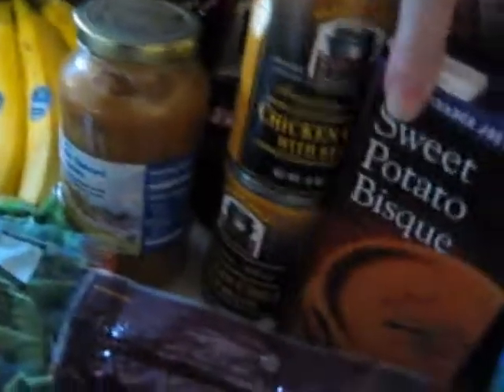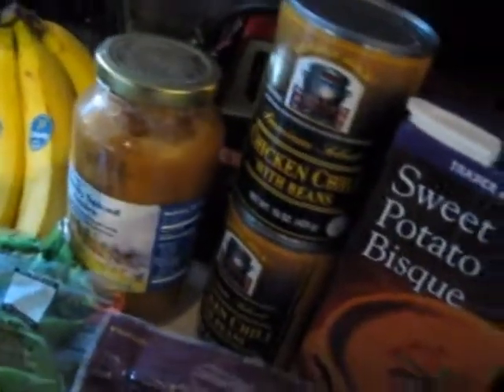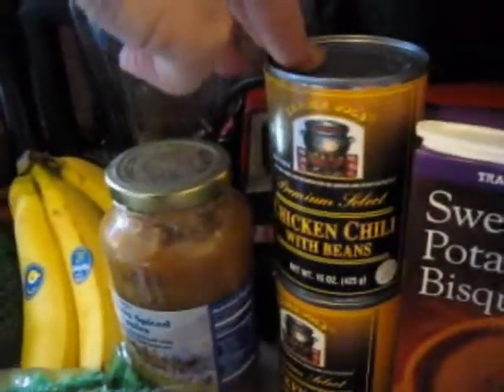I haven't ever tried this sweet potato bisque — that looked really good. My husband wanted some chili, and this one doesn't have MSG, which is usually pretty hard to find. It's chicken chili with beans.